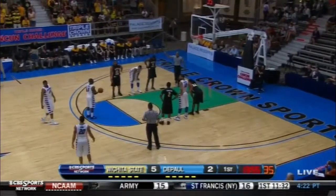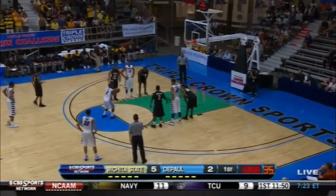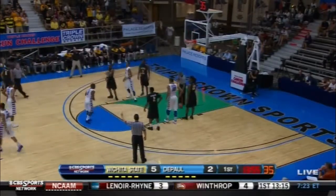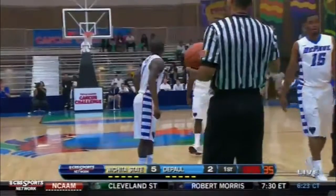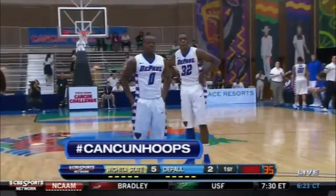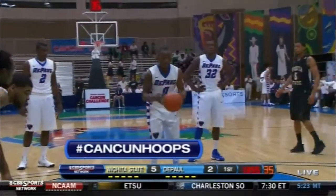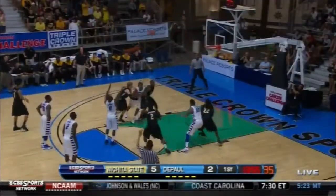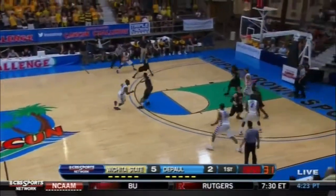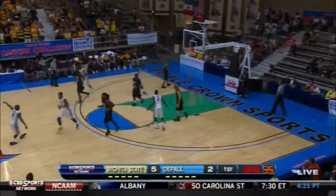We're getting ready for a note — you might want to get your Twitter device out. Let's see what Klahar can do here at the line. Miss the first one. Checking in for Wichita State will be Baker. And a couple of subs in for DePaul — that's going to be Cotton and Malcolm Armstead. Hey, you can tweet yourself into the game. Use hashtag Cancun Hoops. Fans, players, coaches tweeting from the beaches and bleachers. We're tweeting courtside. Free throws missed, but DePaul gets the ball back on the offensive rebound. Spin, shot, and a score. DePaul basket — Charles McKinney.